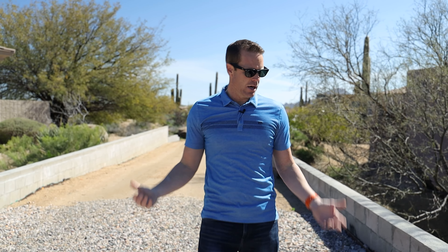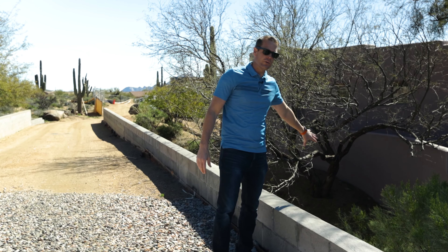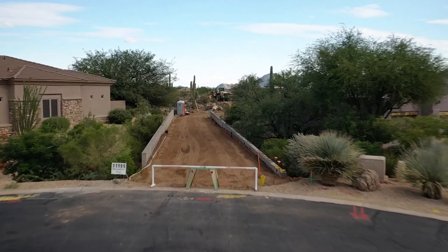You can see on either side of the driveway these really tall retaining walls that are now retaining the driveway. Underneath where I'm at right now, we have these big pipes so the water can come through and flow and keep that natural wash. As the water is coming down, we're not disturbing it — it's continuing through.